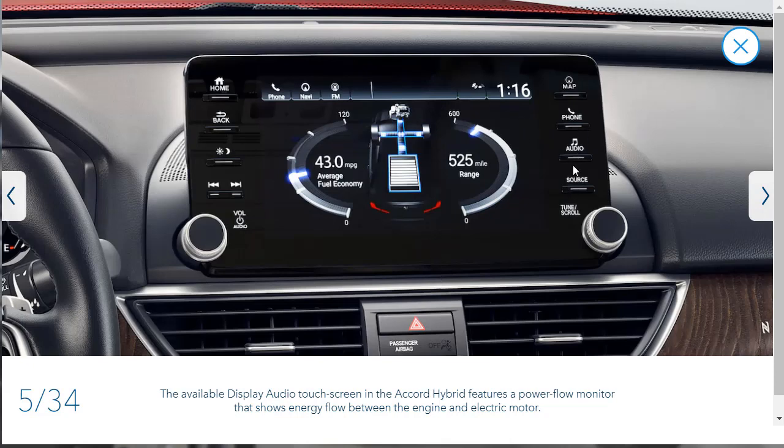Here's their infotainment screen with a nice display. You've got hard buttons on the side to get to your most-needed destinations quickly — audio, phone, map, and source, which covers CD, MP3, and radio. There's also a brightness adjustment with a moon and sun icon, a back button, and a home button. It still has a hard volume knob but is also a touchscreen at the same time.